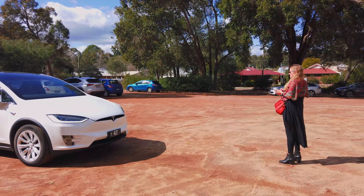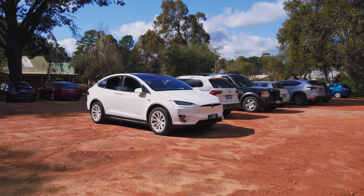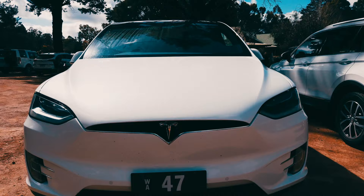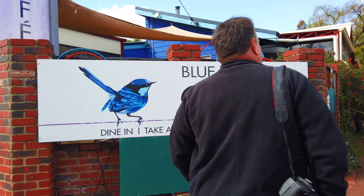But the part that really blew my mind was the summon feature, where the driver can control the car from the app. It will reverse and make small adjustments to avoid any obstacles or other cars, and park itself. Model X — mind-blowing.